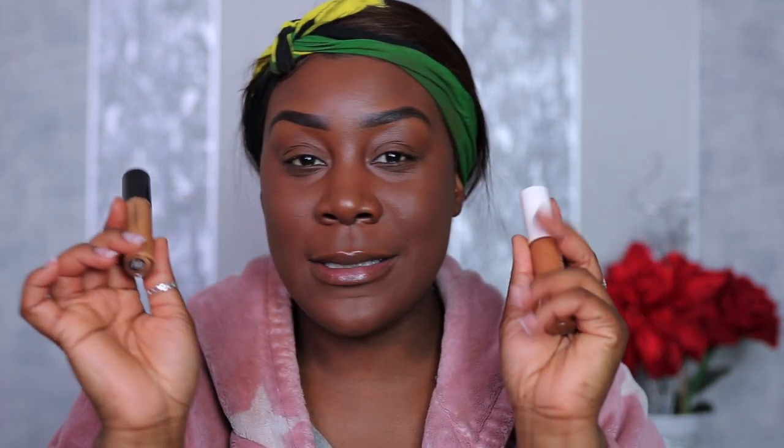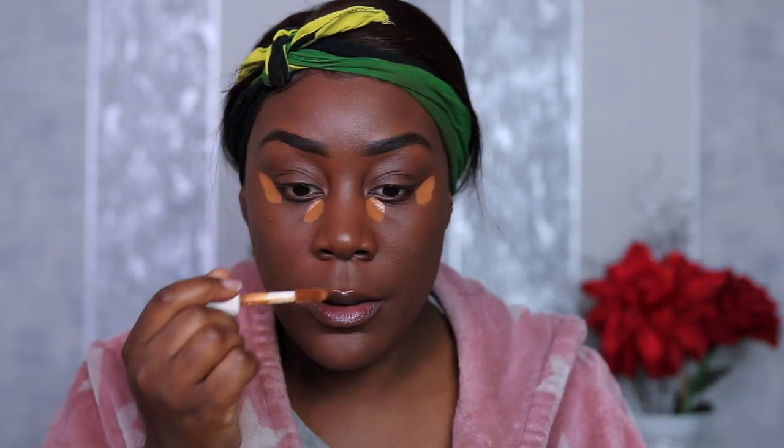E.l.f. has the most popular concealers ever — the Camo Concealer is literally one of my favorites to this day, but I do prefer the hydrating concealer. The shade I use is Deep Chestnut. This concealer is giving me life — it's actually giving me a little bit more of a hydrating glow to my face, which I love.